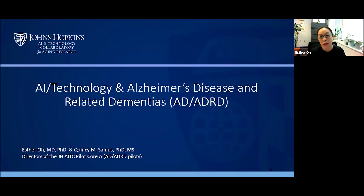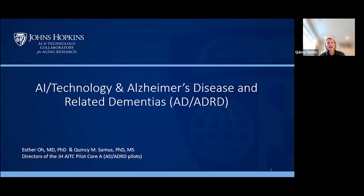Thank you, Quincy. Good morning, everybody. I'm Esther O, an associate professor in the Division of Geriatric Medicine and Gerontology. I'm a geriatrician with an internal medicine background. I'm also the co-director of the Johns Hopkins Memory and Alzheimer's Treatment Center, so both my research and clinical care are focused on providing care for patients who have cognitive impairment, specifically Alzheimer's disease and other related dementias. Both Esther and I are directors of the AITC Pilot Corps A, which reviews, funds, and manages pilots related to the development of technologies for brain health and Alzheimer's disease and related dementias.